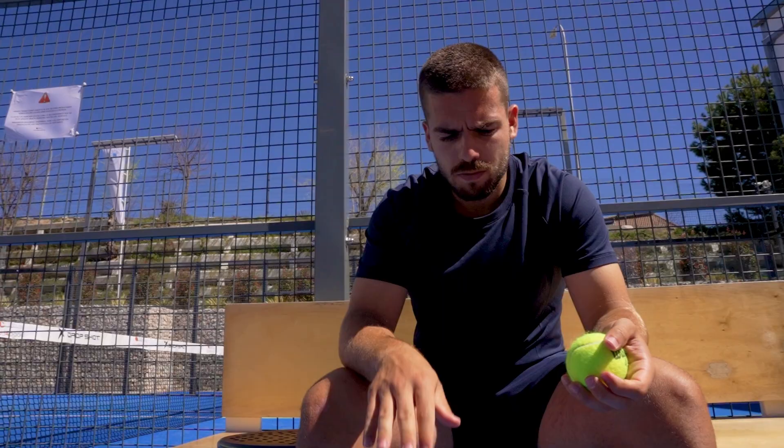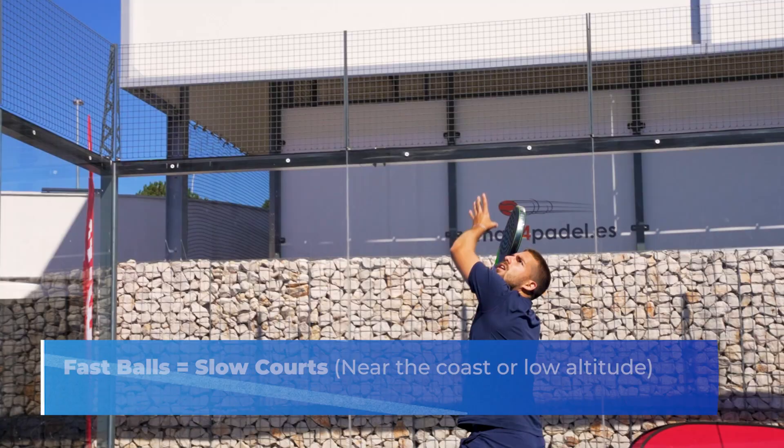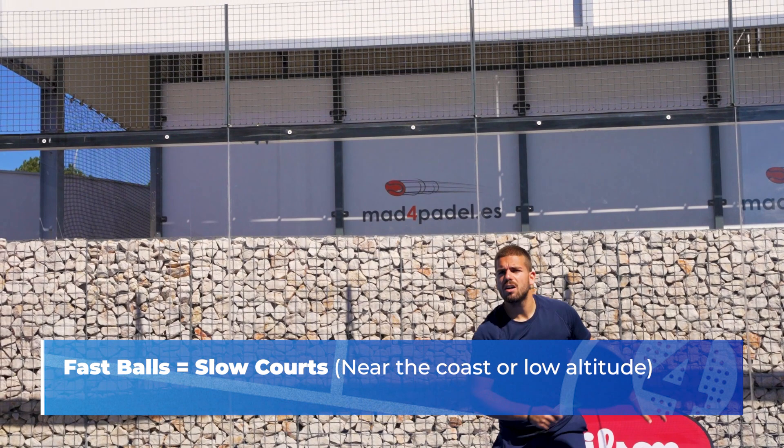It's really simple. The ball will bounce higher and get more speed. As a rule of thumb, that extra speed is better for players who play in a low altitude city or close to the coast — in other words, in a slow court.